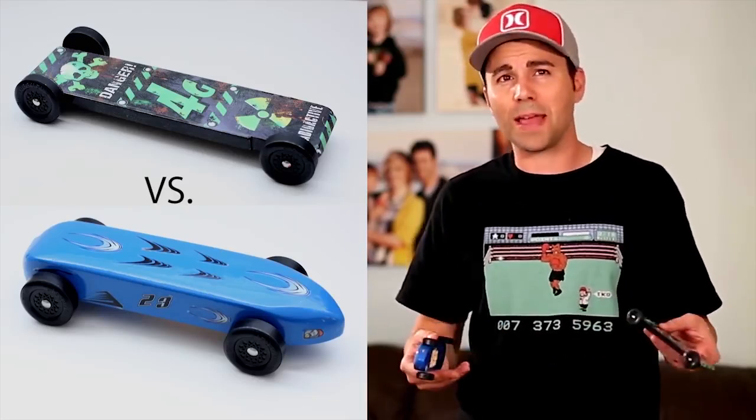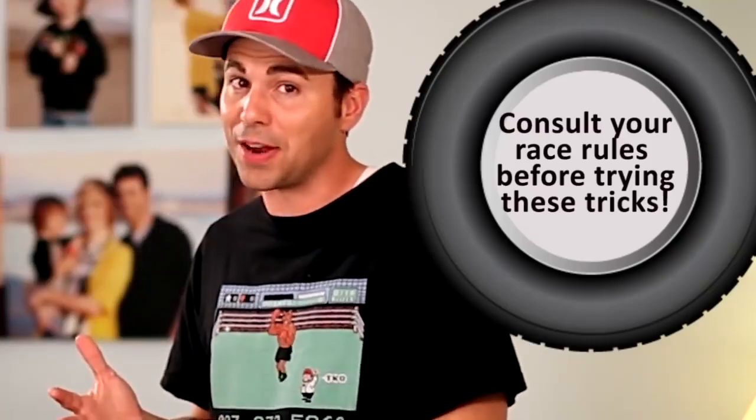For example, do aerodynamics really play a role? So today we're going to use cold hard science to figure out how you can maximize your chance of taking home the trophy with the least amount of effort.